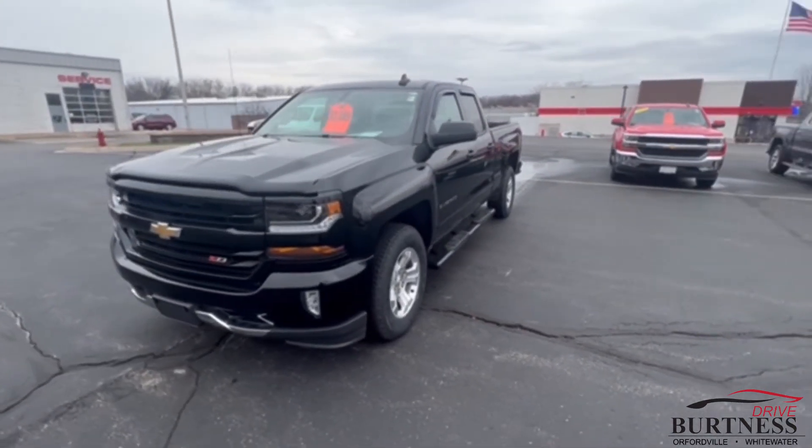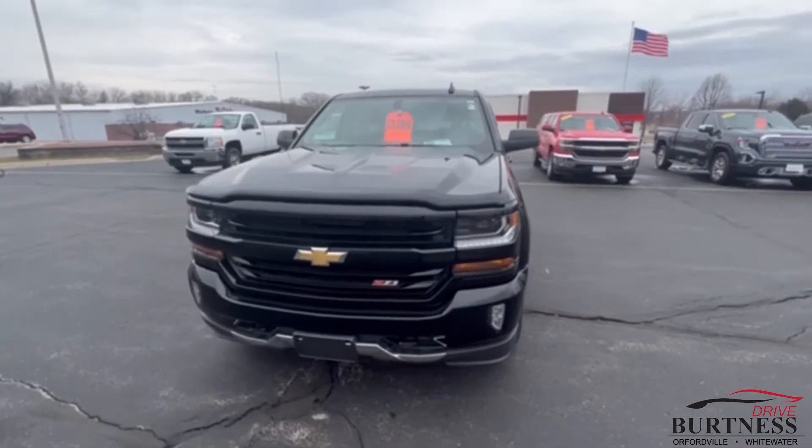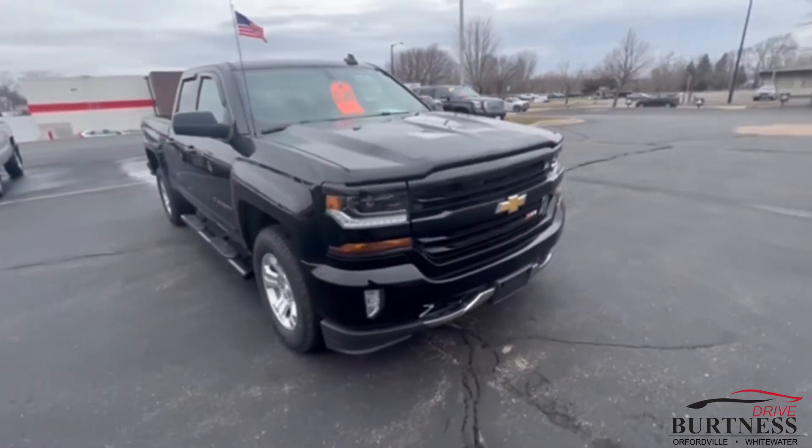Hey Dan, Brad at Burton Chevy Buick GMC in Whitewater doing a quick walk around video for you of the 2018 Chevy Silverado.